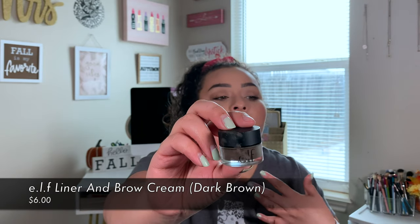One thing I fell in love with was the e.l.f. liner and brow cream in the shade medium brown. It goes on so smooth and it's super easy to blend out if you mess up because it's so creamy — you can just wipe it off and start again. It lasts all day; it's a brow cream so it's not moving once it's on. If you don't like super creamy pomades though, I wouldn't use this one.